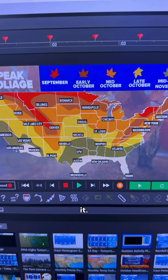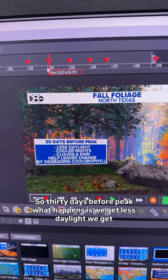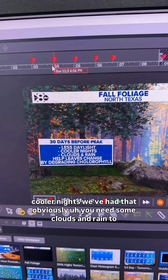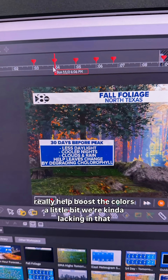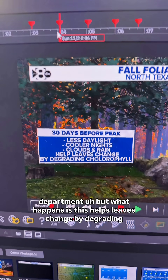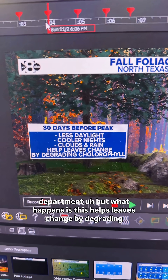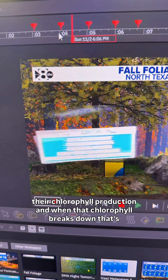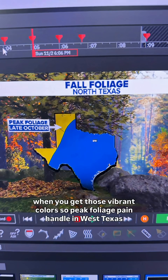Why does it vary so greatly? Depends on the weather. So 30 days before peak, what happens is we get less daylight, we get cooler nights — we've had that obviously. You need some clouds and rain to really help boost the colors a little bit, and we're kind of lacking in that department. What happens is this helps leaves change by degrading their chlorophyll production. And when that chlorophyll breaks down, that's when you get those vibrant colors.